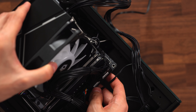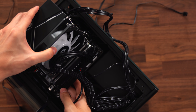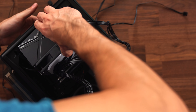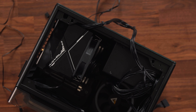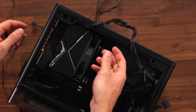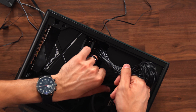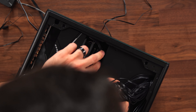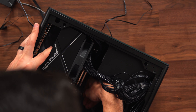Gently lower the board inside, making sure the I/O shield goes down first. It's a tight fit — that was a bit challenging, not going to lie. Taking this time to make sure none of the cables down there are being squished by the motherboard, that all cables are still plugged in, and that the motherboard holes align with the standoffs from the case.